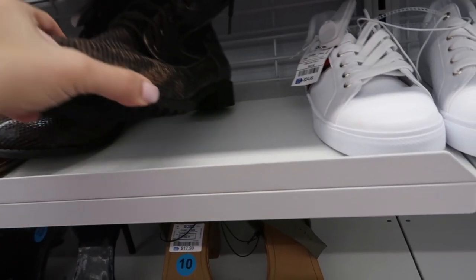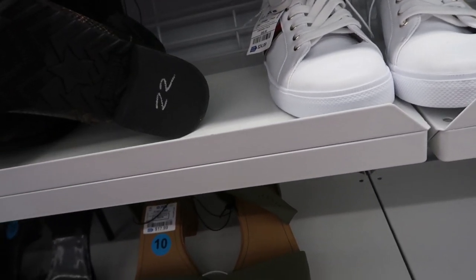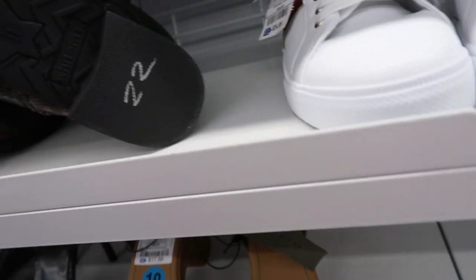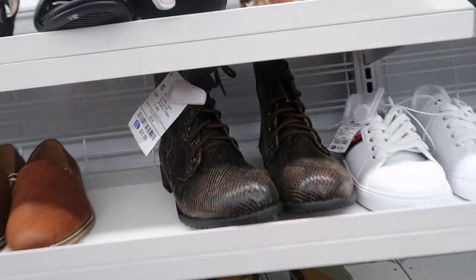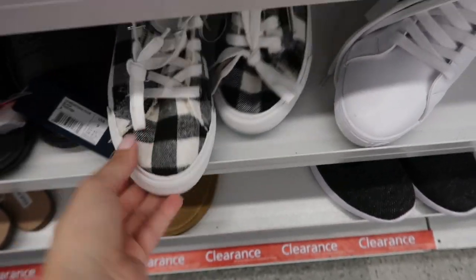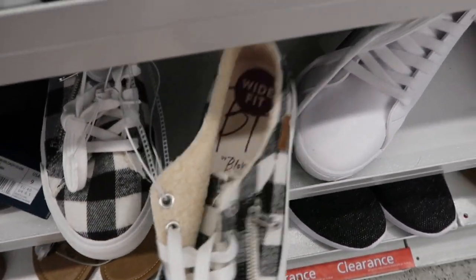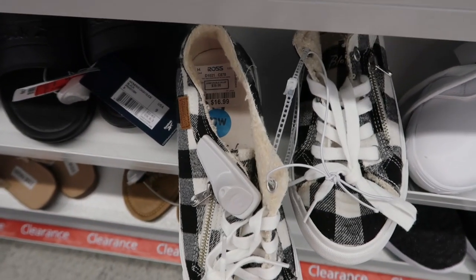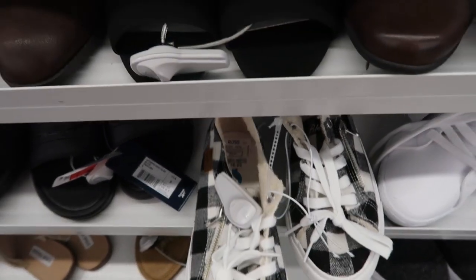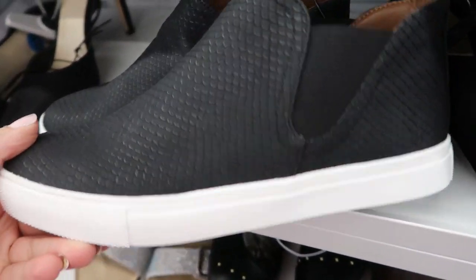These combat boots look pretty unique — they're from White Mountain and they are $21.99. These are from Blowfish — they're like those other ones, so cute. The buffalo track is $16.99. Some more Report sneakers.